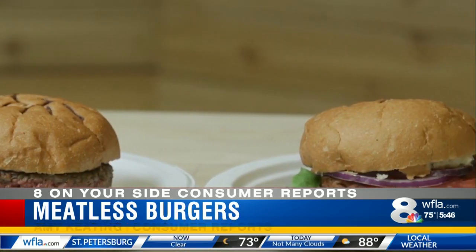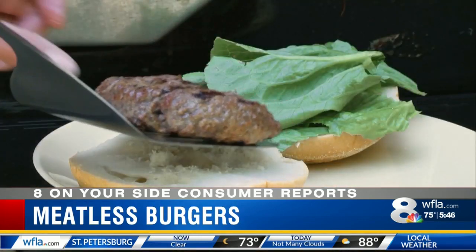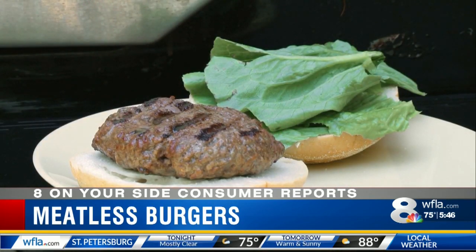Because both burgers are plant-based, you might think they're healthier than an actual burger. But that's not necessarily the case. Both burgers have highly processed ingredients like soy concentrates, isolates, flavors, and oils. And they have similar amounts of saturated fat but a lot more sodium than regular beef.